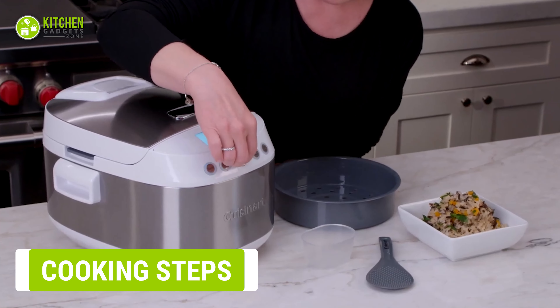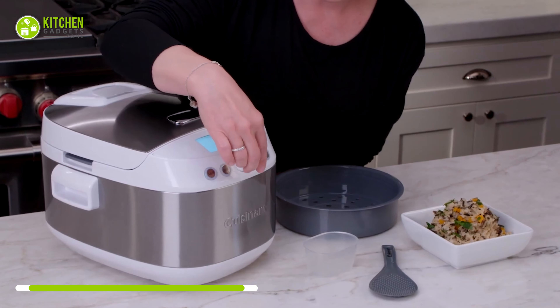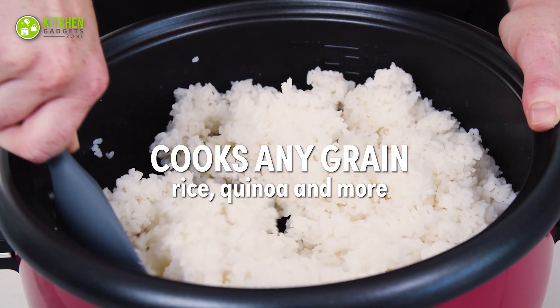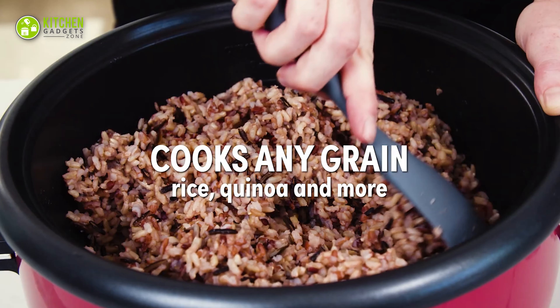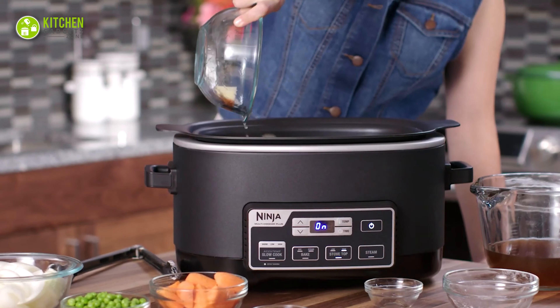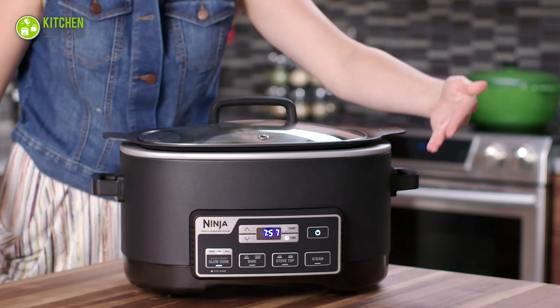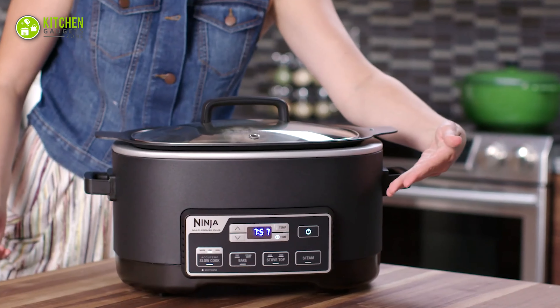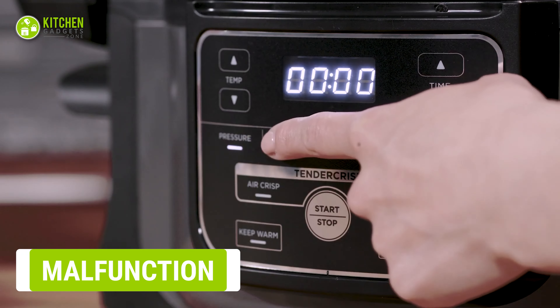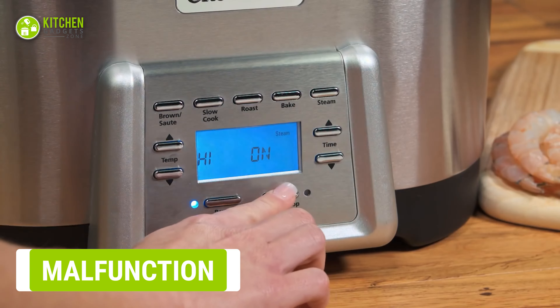A disappointing fact is that a multi-cooker won't allow you to follow the usual cooking steps. If you're the type of cook who likes to season meals as you go — adding a dash or sprinkling seasoning on top — it's not for you. Once you put your ingredients in the pot and the pressure builds, the lid will be sealed until the food is completely cooked.